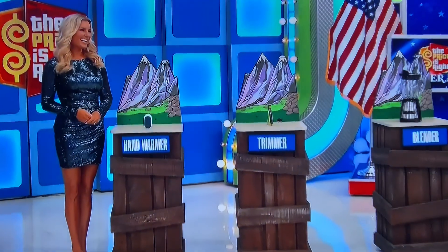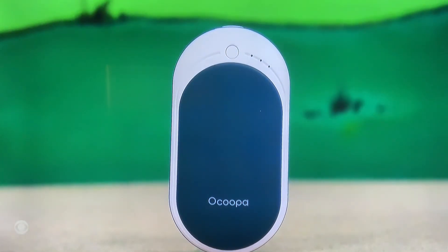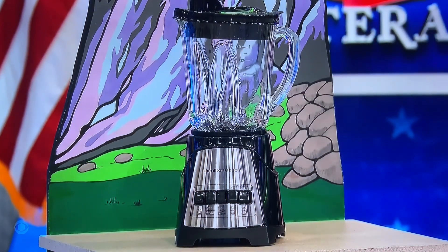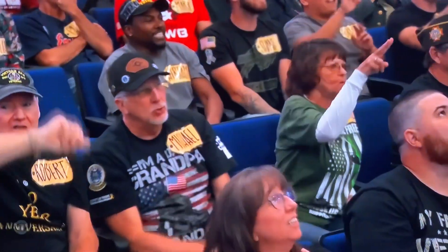Taylor Ray — George, what's a hand warmer? This one is a rechargeable hand warmer that heats up fast and provides three different heating levels. And this trimmer and shaver can trim, edge, and shave any length of hair. Finally, blend smoothies, salsas, purees, and do meal prep with this multifunction blender. Hand warmer — how much for the hand warmer? $25.